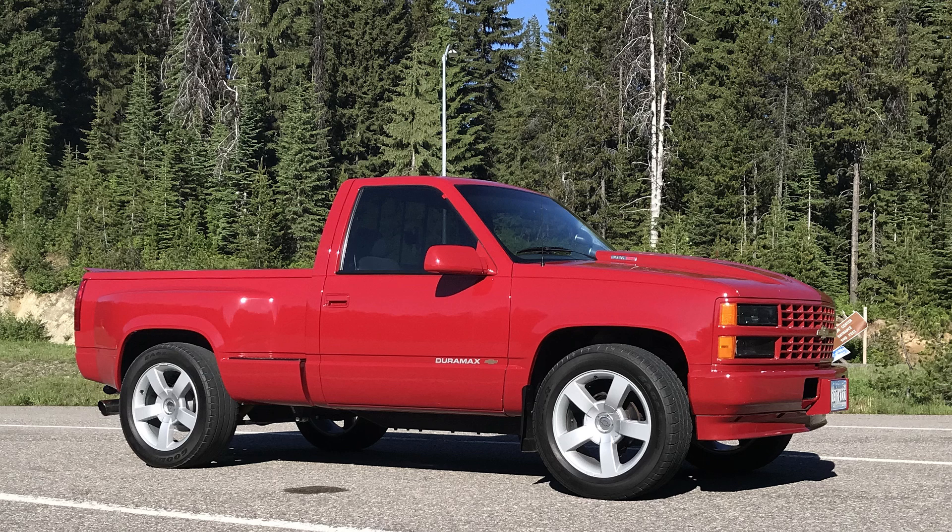And finally, if you have any questions about Duramax conversions, please let me know in the comments section below. Thank you for watching.